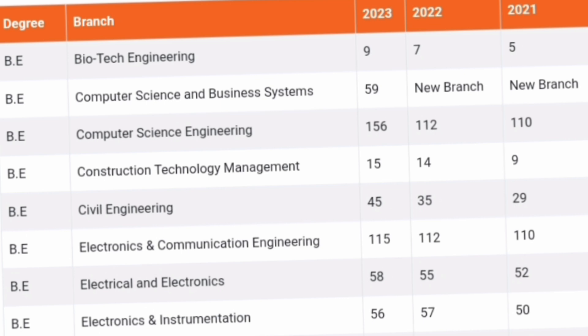CTM (Construction Technology Management) had around 15 students placed — an average option. Civil Engineering went from 29 in 2021 to 35 and now 45, showing a good placement trend. ECE had around 115 students placed — a decent option. EEE has fewer seats but 58 students placed in 2023 — a good option. Electronics and Instrumentation had 56 students placed — also a good branch to consider.